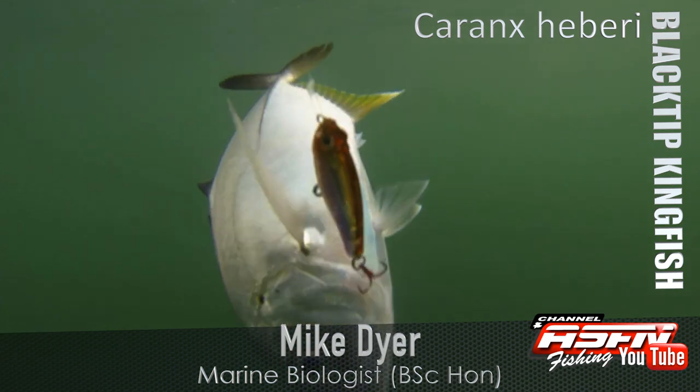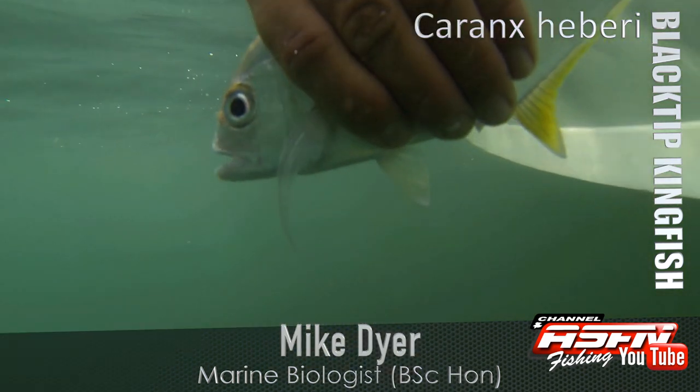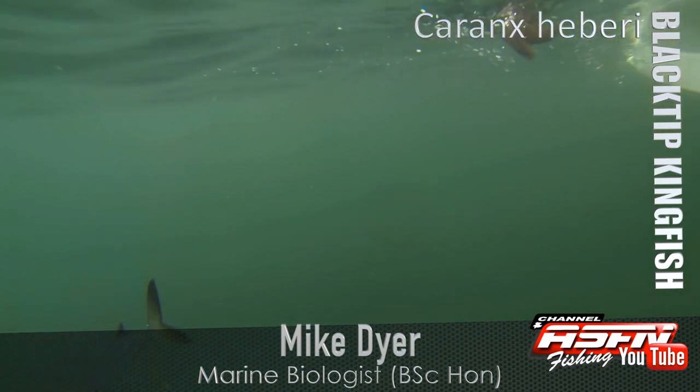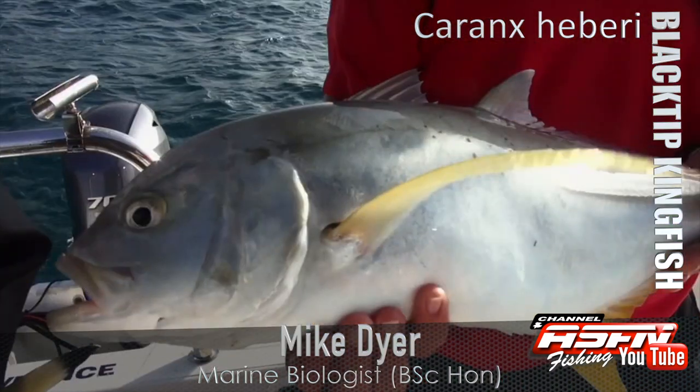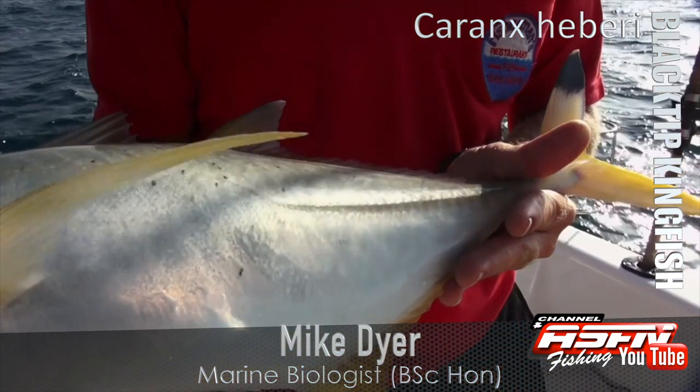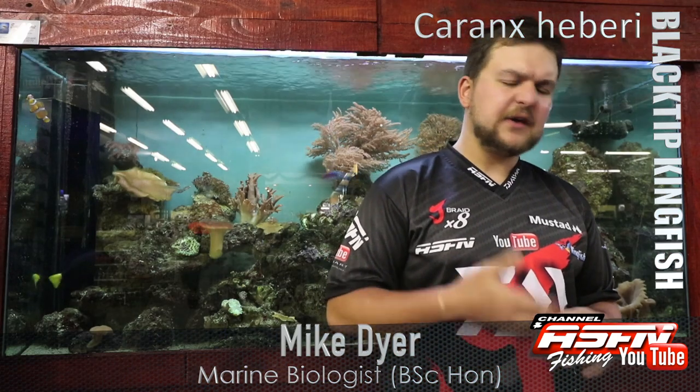You get them in the estuaries, but it's really going to be more the smaller individuals — say three kilos and down. Your bigger fish are going to be found associated with coral and rocky reefs offshore, and pinnacles — things like that. They do like aggregating together, so generally when you catch one, you catch quite a few.